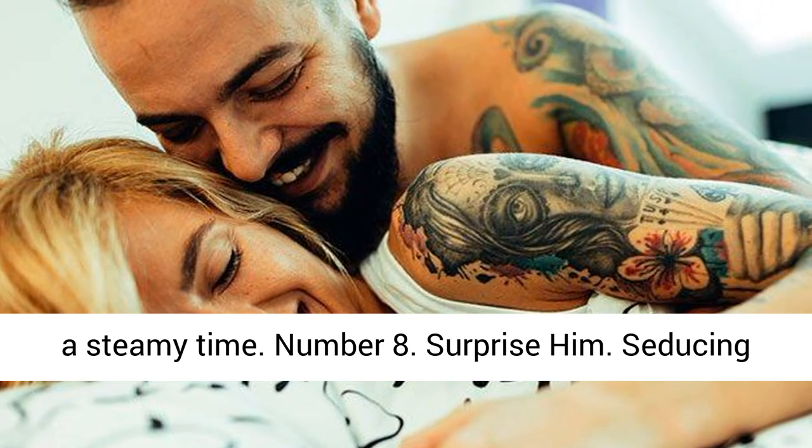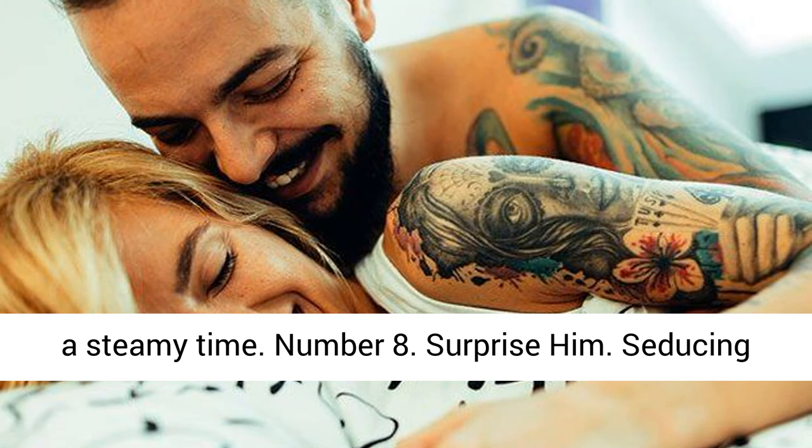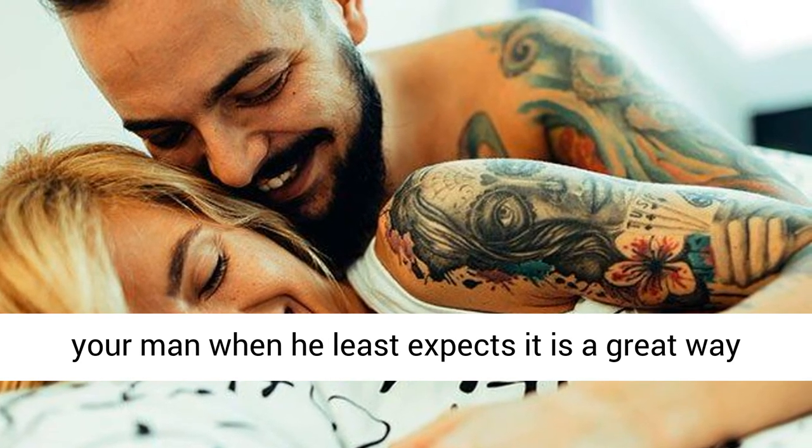Number 8: Surprise Him. Seducing your man when he least expects it is a great way to get a man off.